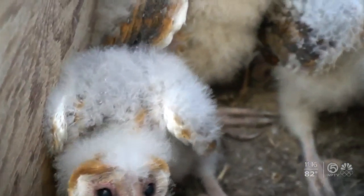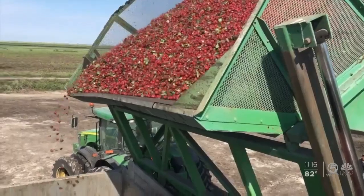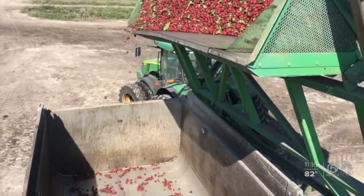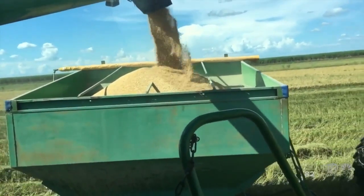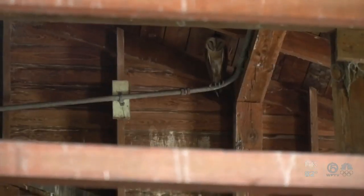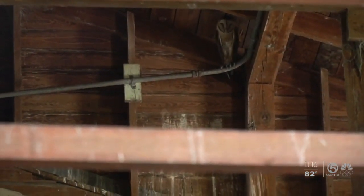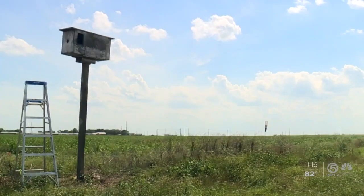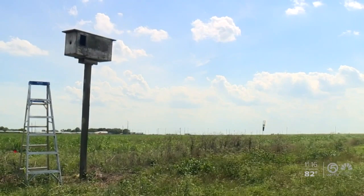You have some damage every year, we try to control it, and we're happy that Dr. Richard Raid came up with a better way to do it. State Representative Rick Roth says his family's farm has been around for more than half a century. He says instead of using toxic chemicals to get rid of the rodents, the barn owls are good for the environment. The bottom line is we're trying to figure out ways to do things more naturally, and more and more growers are going to be participating in the program now that they've really seen the benefit.